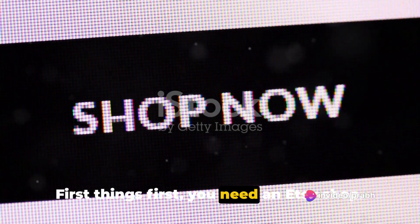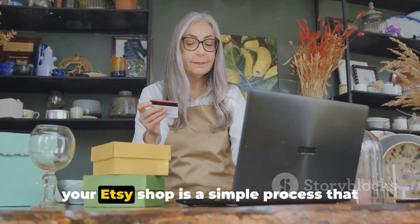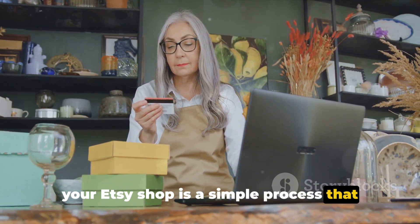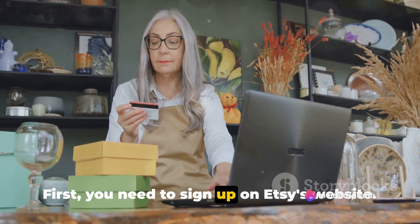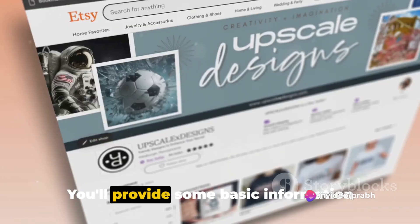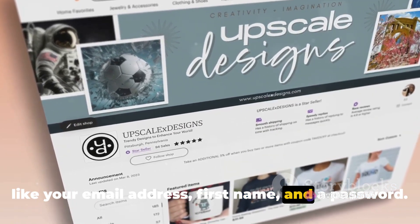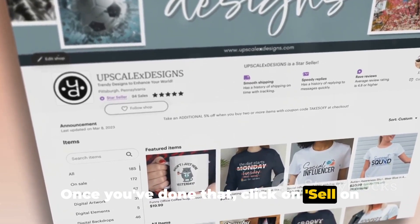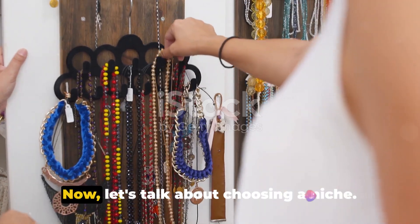First things first, you need an Etsy shop, but how do you set one up? Setting up your Etsy shop is a simple process that involves a few crucial steps. First, you need to sign up on Etsy's website. You'll provide some basic information like your email address, first name, and a password. Once you've done that, click on "Sell on Etsy" and then "Open your Etsy shop."